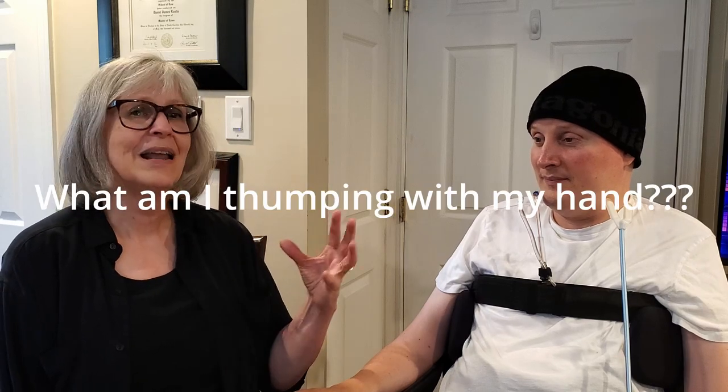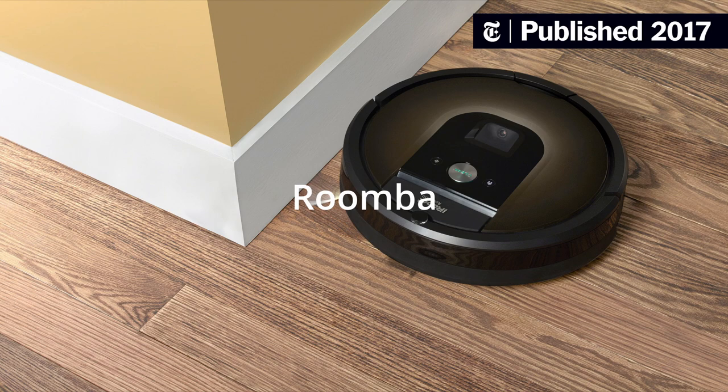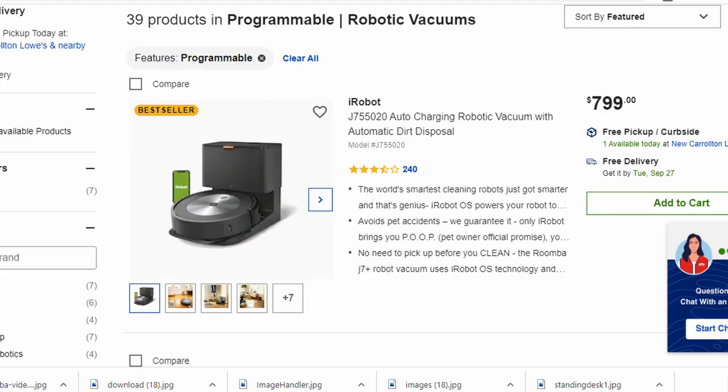Daniel also has a robotic vacuum cleaner. He has all hardwood floors and less furniture than most people, and he upgraded to a programmable model so it would get stuck less often. He's moderately happy with it.